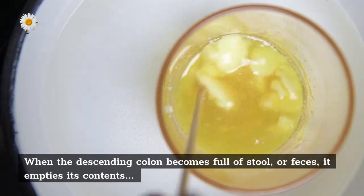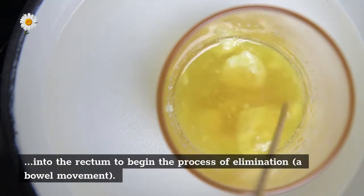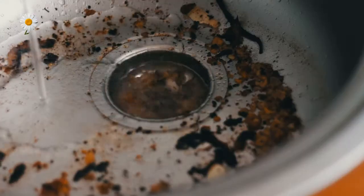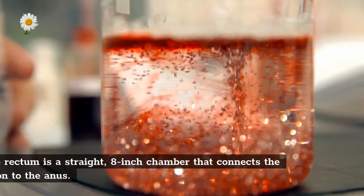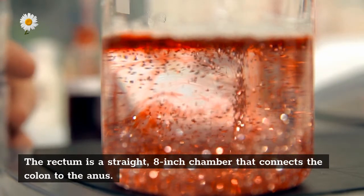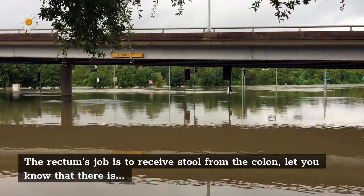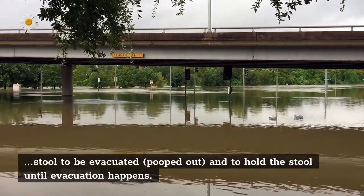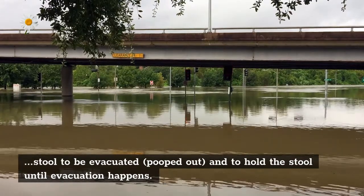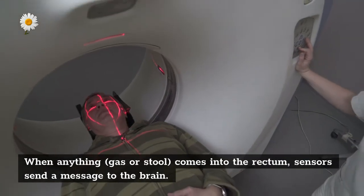When the descending colon becomes full of stool or feces, it empties its contents into the rectum to begin the process of elimination. Rectum: the rectum is a straight, eight-inch chamber that connects the colon to the anus. The rectum's job is to receive stool from the colon, let you know that there is stool to be evacuated, and to hold the stool until evacuation happens.